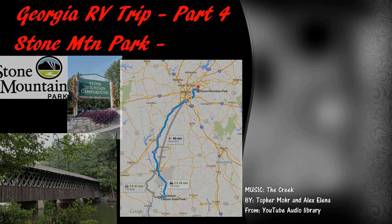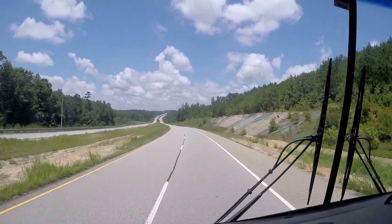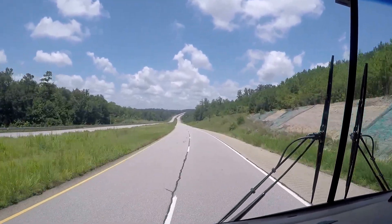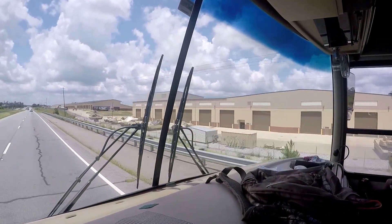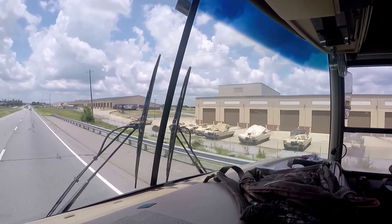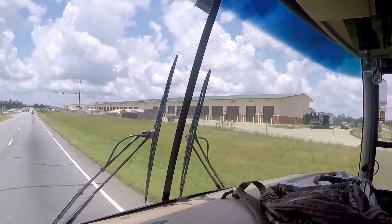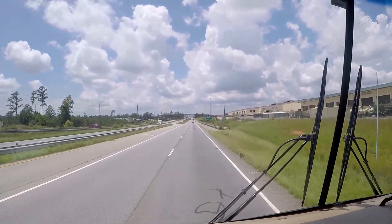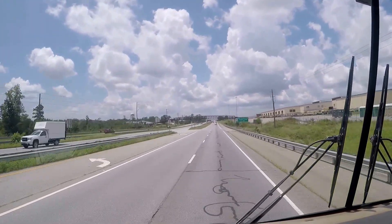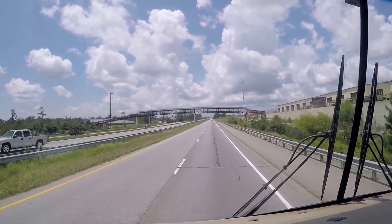We left Providence Canyon and headed to Stone Mountain, two and a half to three hours away. While on US 280, we saw Fort Benning, home of the 8th Division, with Abrams tanks lined up all along the perimeter. Distracted by those 68-ton monsters, I wasn't paying close attention to the GPS.